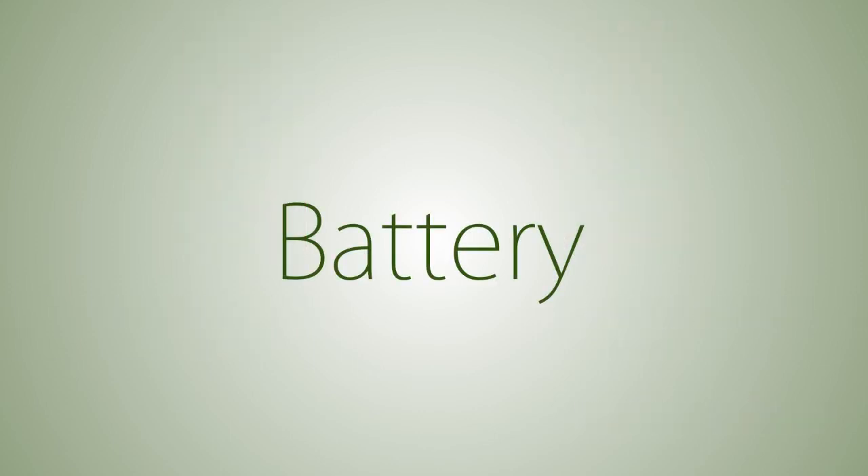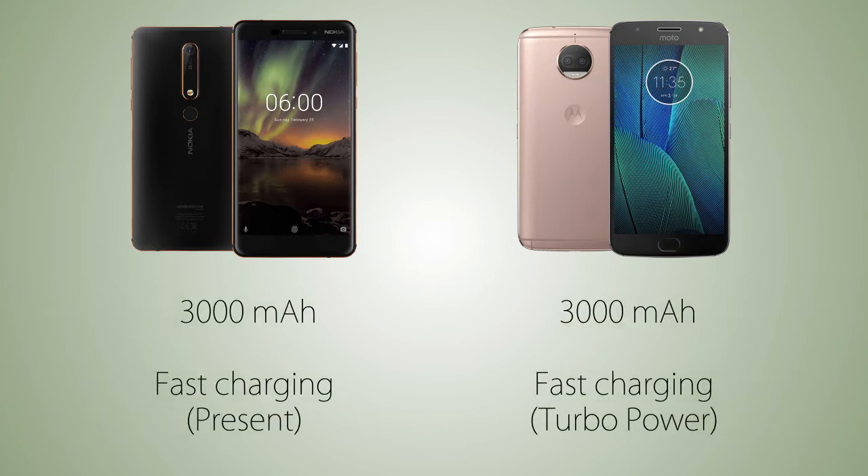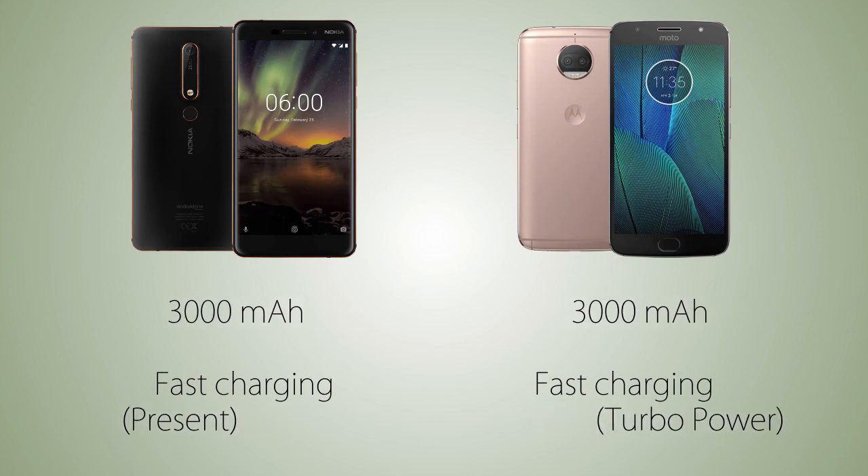The battery capacity is gonna be the same on both handsets at 3000 mAh. As for fast charging, it's gonna be Turbo Power on the G5S Plus, versus Nokia did not mention it in the official specifications, but the Nokia 6 2018 is definitely gonna have a fast charging feature.